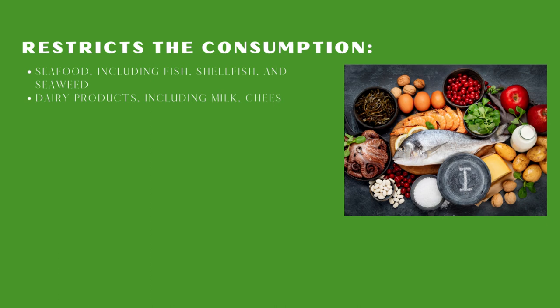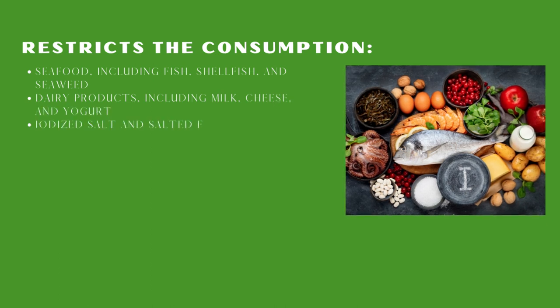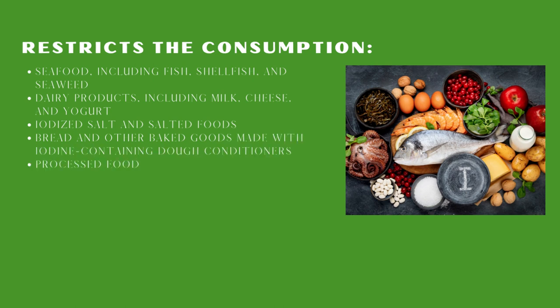You also need to restrict bread and other baked goods made with iodine-containing dough conditioners, and processed foods and fast foods, because these contain iodine additives and preservatives.